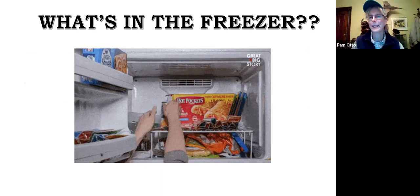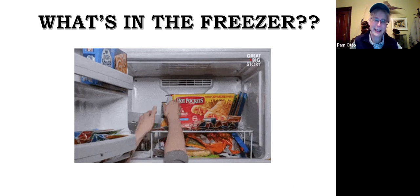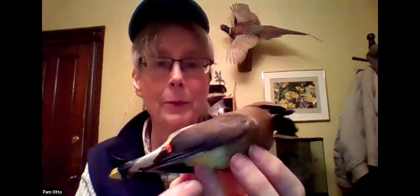I was digging around in my freezer at home the other day, actually looking for a package of hamburger, and something else rolled out. I wanted to show you what it was. There's a baggie, and at first I thought, what in the world is it? I sometimes lose track of things in the freezer. But when I opened it up — this is so cool — this is actually my spirit bird. Unfortunately, this particular individual met its end right here on the window of Good Natured World Headquarters. Found it laying on the porch. This is a cedar waxwing.